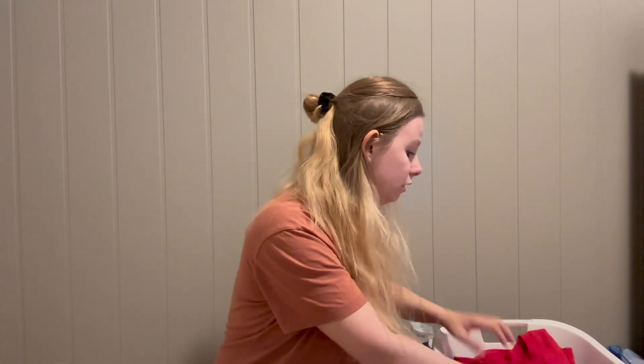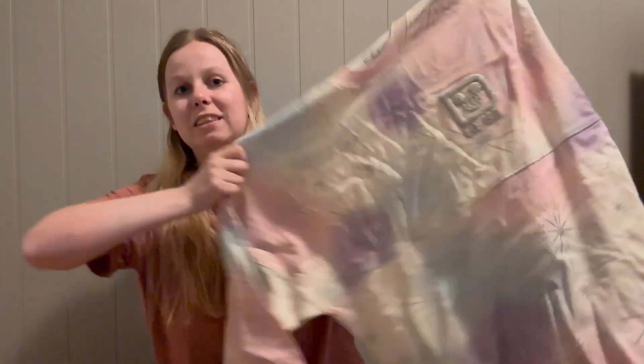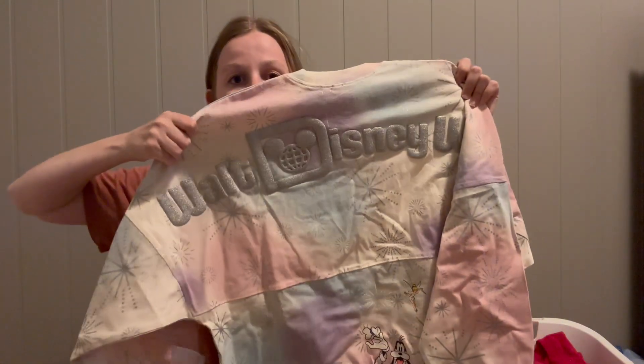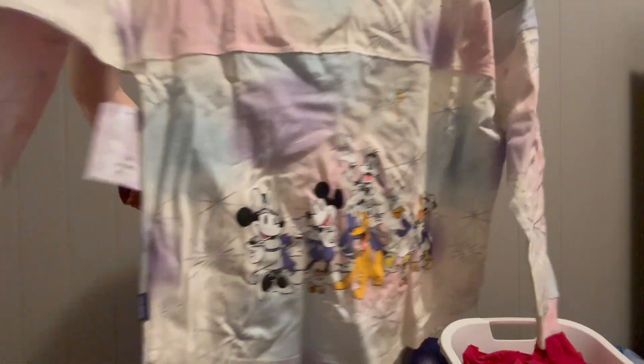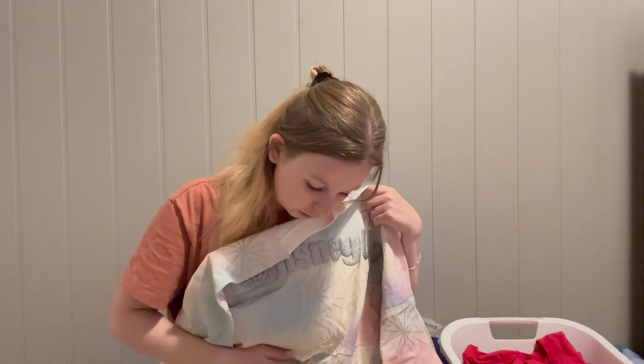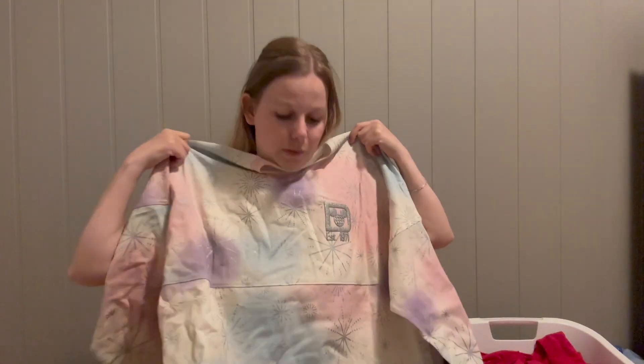I also got this spirit jersey for the 100th. I thought it was so cute — the colors are very pastel, with fireworks and platinum accents. On the back it says 'This New World' and at the bottom there's a beautiful picture of Mickey, Minnie, Pluto, Daisy, Goofy, Donald, and Chip and Dale. I thought it would go very nicely with jeans.